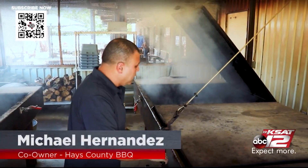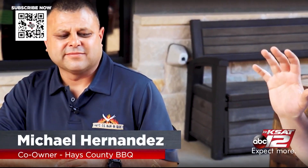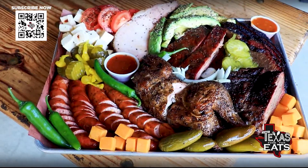Joining me now is Michael Hernandez. He's the co-owner here at Hayes County Barbecue — one of the top spots to visit in the state of Texas for barbecue.